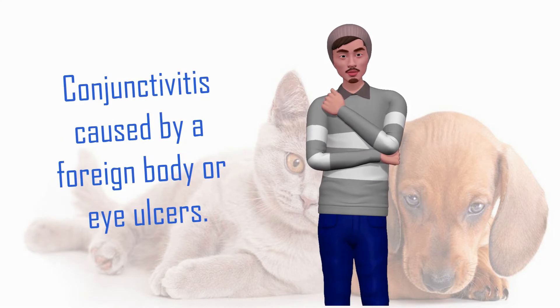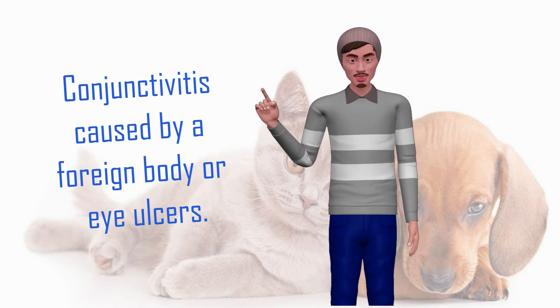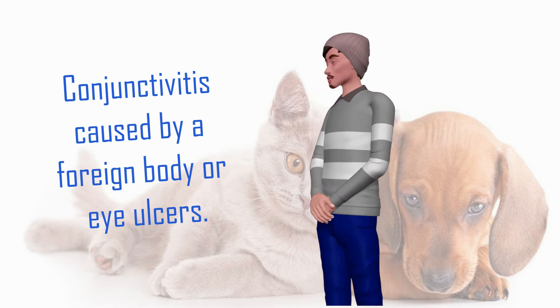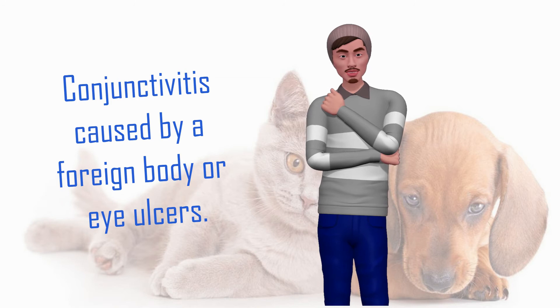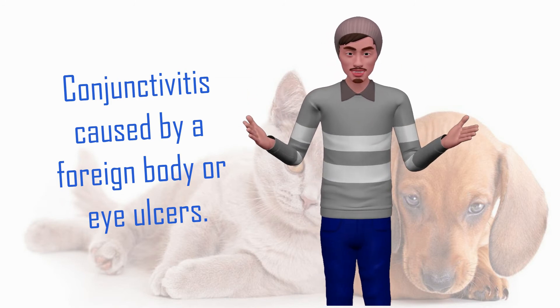Conjunctivitis caused by a foreign body or eye ulcers occurs when either an object penetrates the eye of our dog producing an infection, or when the rubbing of other objects such as grass or branches causes ulcers in the cornea. To diagnose this type of conjunctivitis, it is necessary to perform a test with colored eye drops, looking for ulcers and objects afterwards.